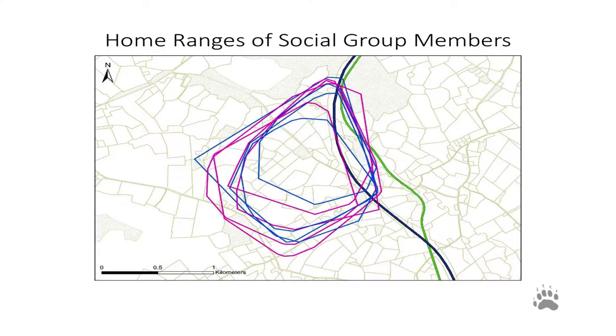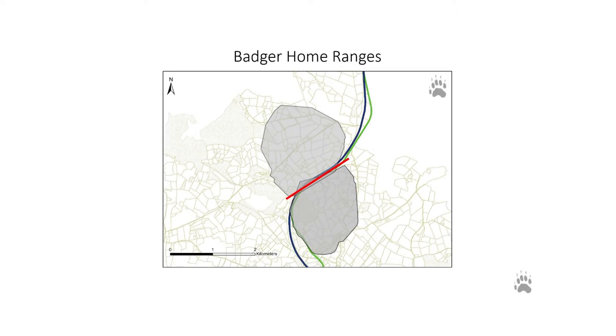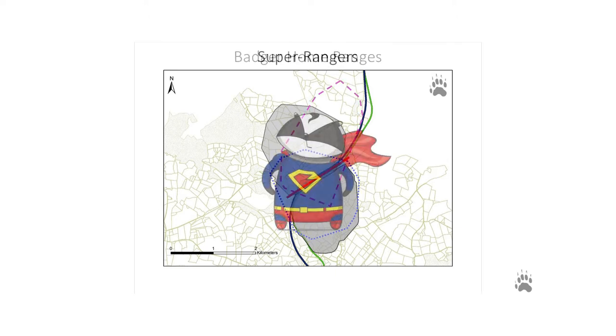Badgers are organised into social groups which are generally family members, and they range in a particular territory. They overlap with one another by about 70% and they share boundaries with their neighbouring social groups. There isn't often movement between social groups — they tend to stick to their own ranges. What we have discovered is that there are two alternative ranging strategies among the male badgers in our study area: those that stay within their territory boundaries and those that range far beyond their territory boundaries, and we have called these individuals super rangers.